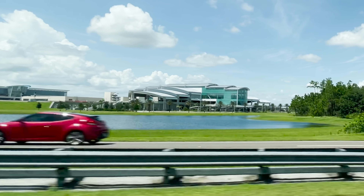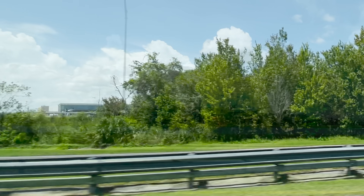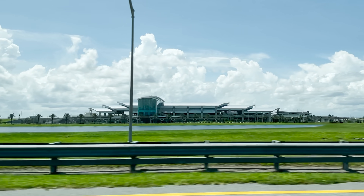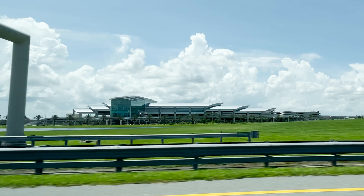This is the intermodal terminal building, inside of which the station will be located. This terminal will provide connections to multiple forms of transportation as well as providing a link to the airport's main terminal and the future Terminal C.